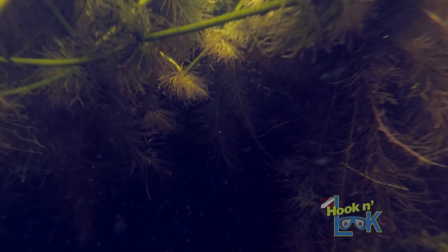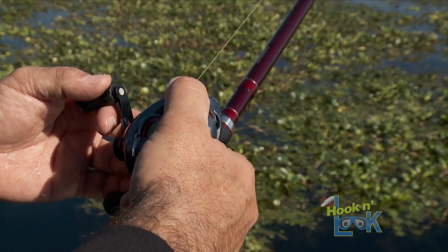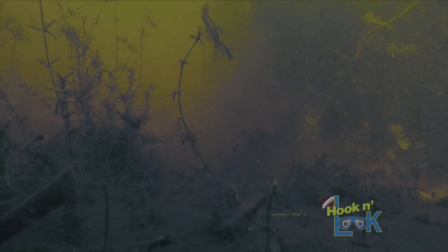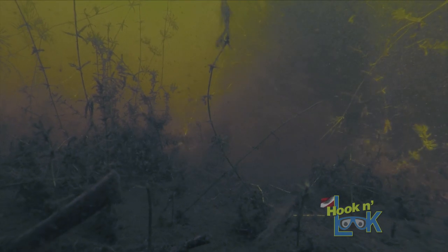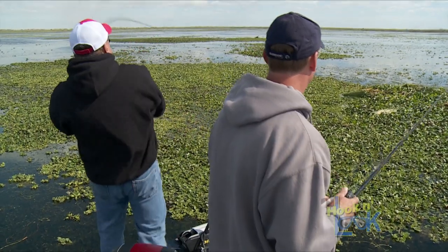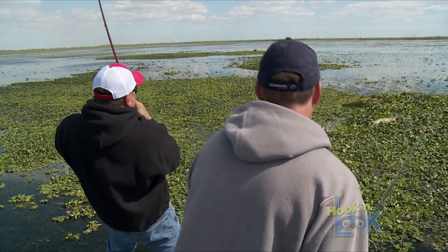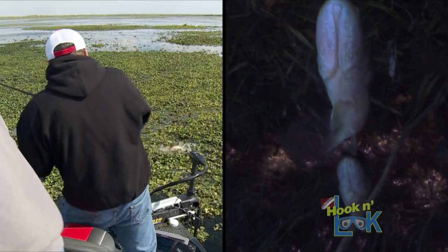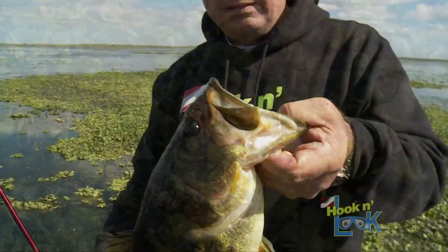From under the mat there's a defined edge of longer, dark hyacinth roots adjacent to the shorter water lettuce roots, and the bass use this dangling root edge in the same manner they would relate to a clump of weeds on the bottom. I worked the Rage Bug on the bottom, kicking up a cloud of bottom sediment to draw attention, but most importantly it wasn't until I raised my tip — lifting the bug to the ceiling of the water lettuce — that I got the strike. This confirms the bass had their backs up tight against the warm canopy, positioned next to the edge of the longer hyacinth roots.